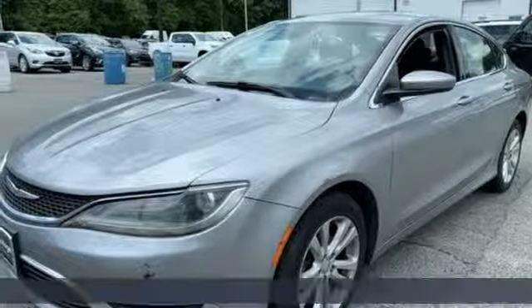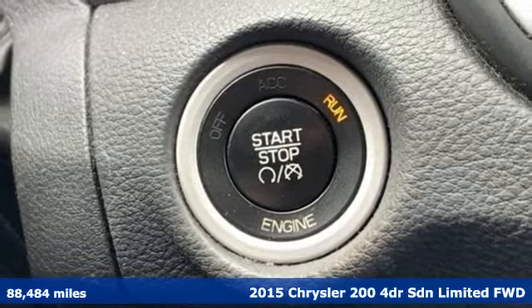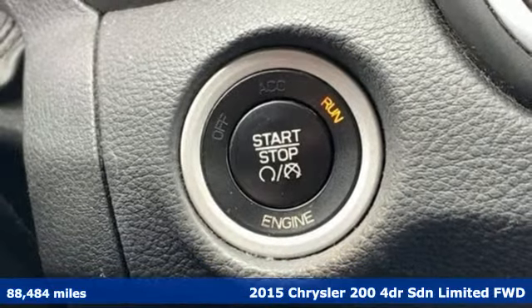Here's a 2015 Chrysler 200. Drive proud. Drive the all-American Chrysler 200. It's in a class of one.